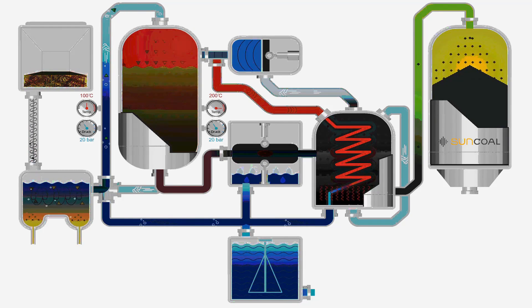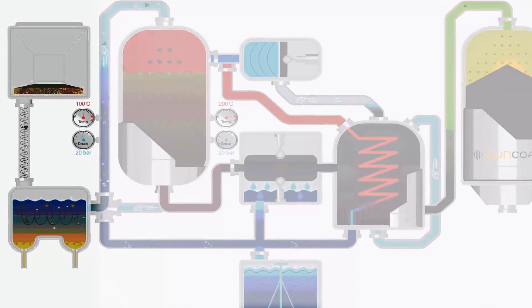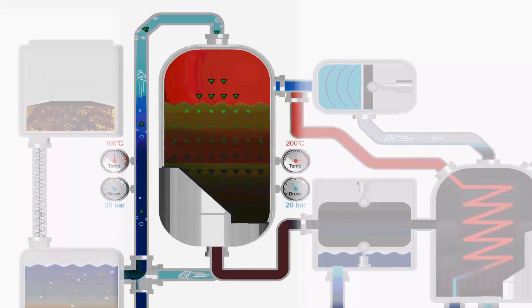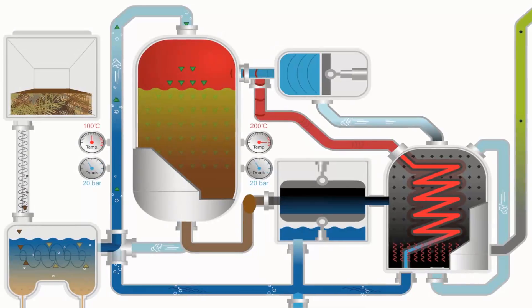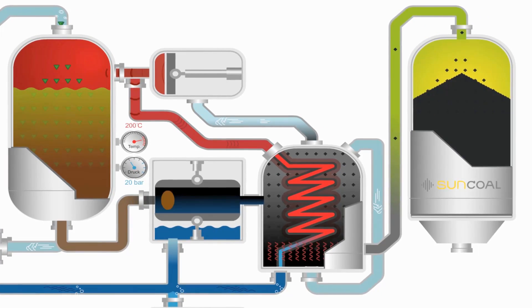The central component of our technology is hydrothermal carbonization, or HTC. At high pressure and temperature, the structure of the biomass is broken down and the water content separated. The resulting product after drying is a marketable biocoal.